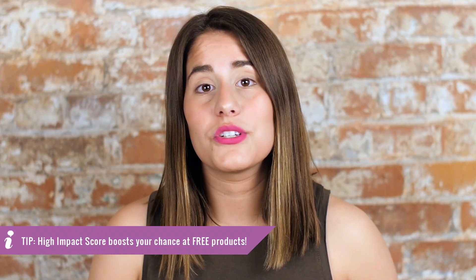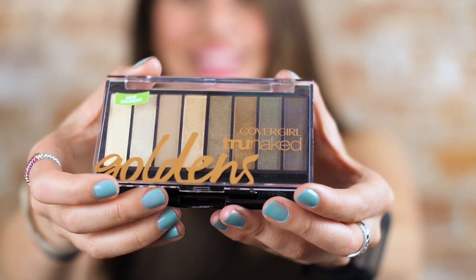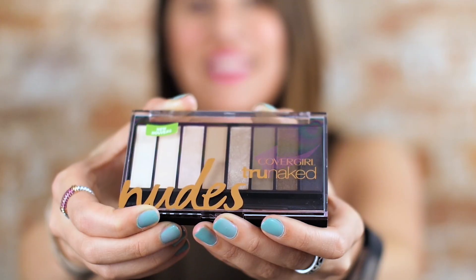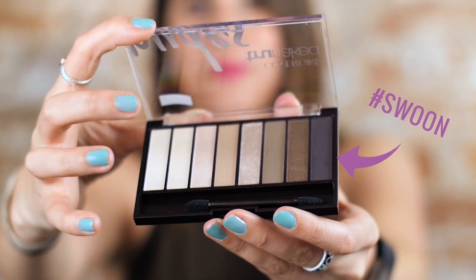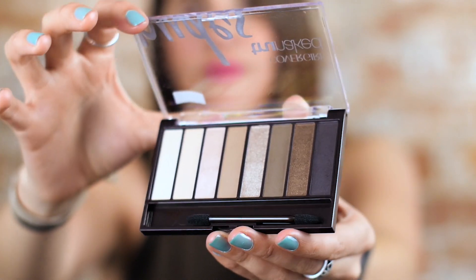As a bonus, some influencers with a really high impact score are going to get to try some of CoverGirl's True Naked eyeshadow palettes. These eyeshadow palettes come in three hues: roses, golden, and nudes. But influencers in this BoxBox are either going to get to test nudes or golden.